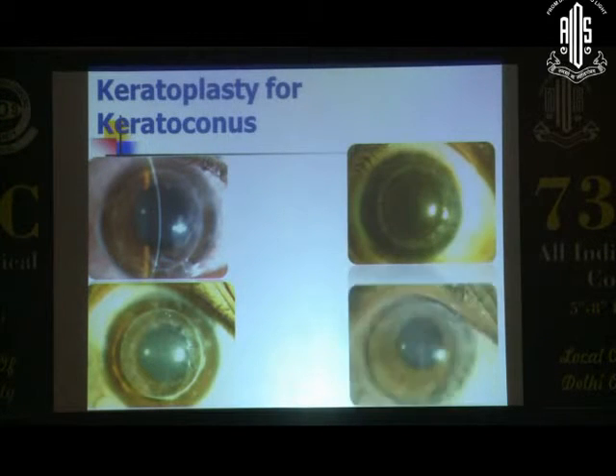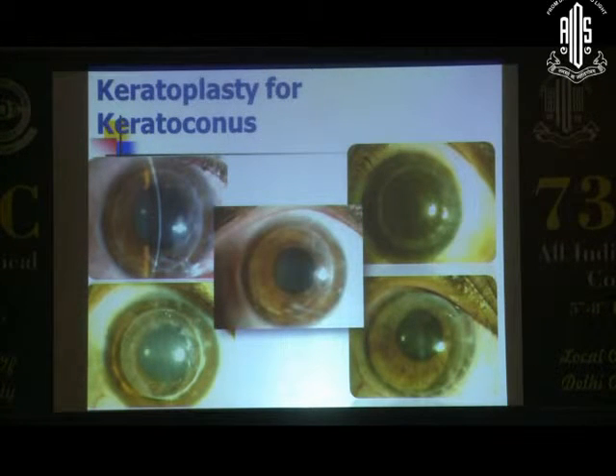We've got follow-ups of about 8 to 9 years on a lot of these patients who have undergone keratoplasty for advanced keratoconus, and most of them do well with a good pair of glasses — sometimes even seeing 1/6/6, not too unusual. If your suturing technique is good, you can get them to even a couple of diopters of astigmatism.